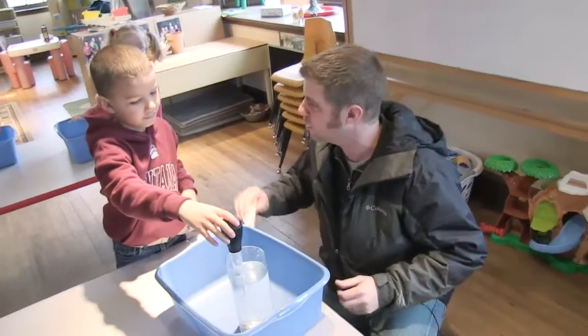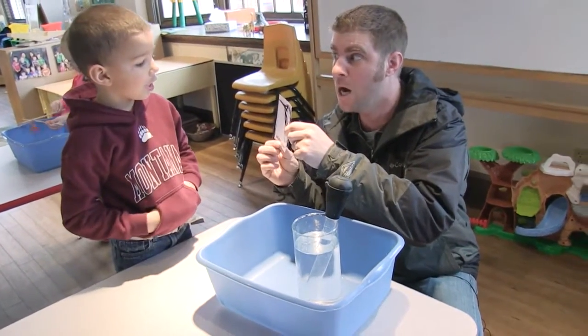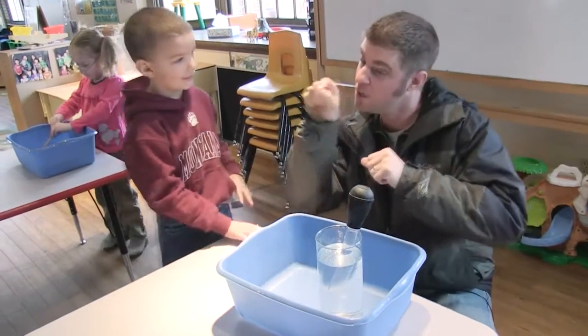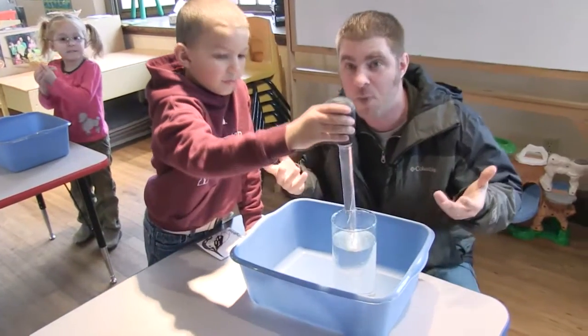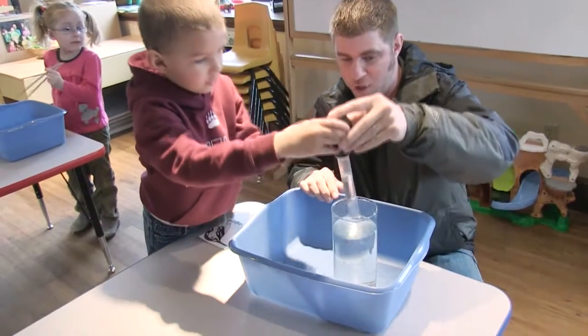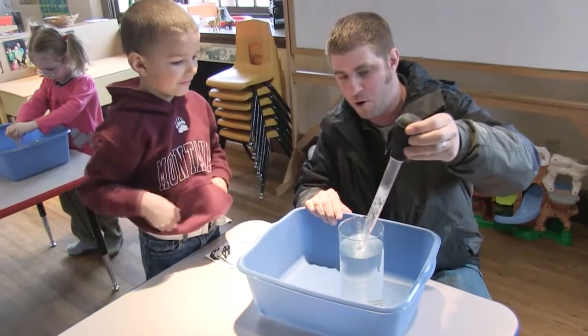This here — do you know what that is? Hummingbird, exactly. And a hummingbird has a really long beak, a really cool tongue, and they like to suck the nectar out of flowers. So what better way to mimic that than by using one of these turkey basters? You just kind of squeeze it, suck it up, just like a hummingbird would do.